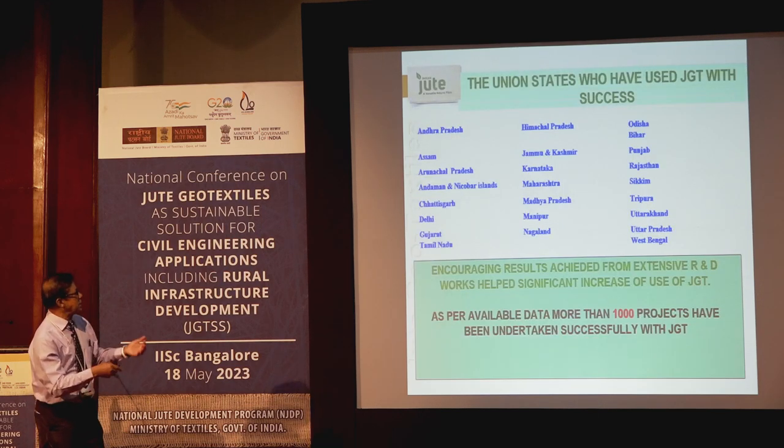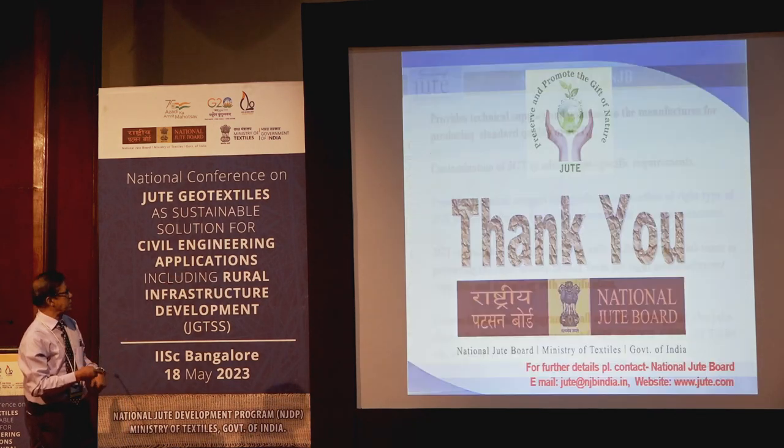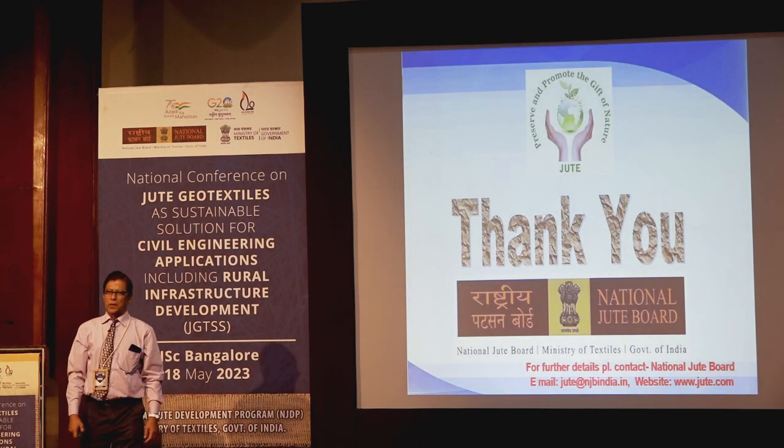NJB has shown various applications and the type of support they provide. Thank you very much.